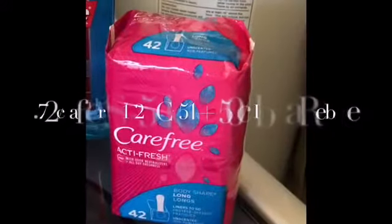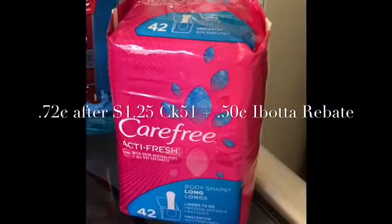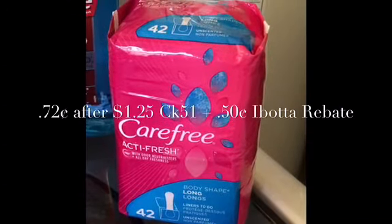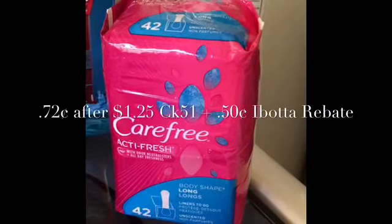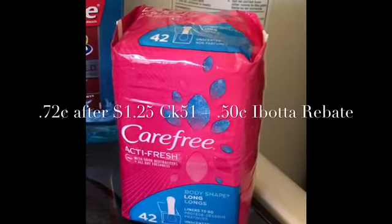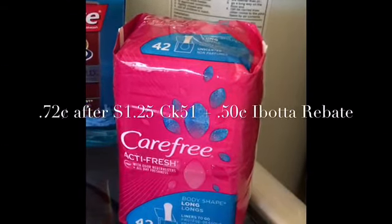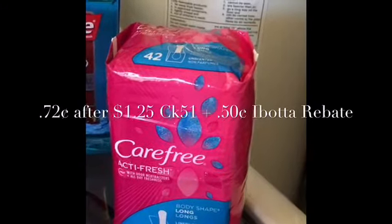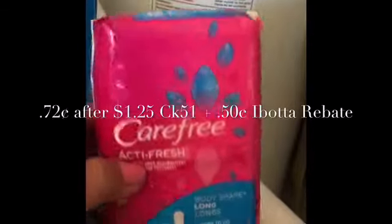Last but not least, the Carefree 42 count long liners are two dollars and 97 cents at my local Walmart. You're going to use a 50 cent coupon from www.carefree.com — there is an ink printable available. You're going to pay two dollars and 47 cents out of pocket, then get back a 50 cent Ibotta rebate and a dollar and 25 cent Checkout 51 rebate, making the final price 72 cents a pack.